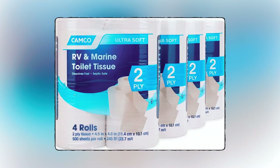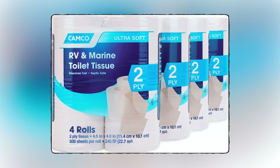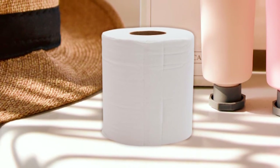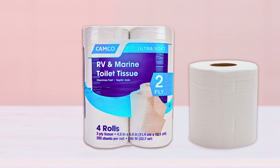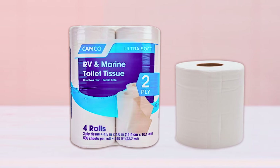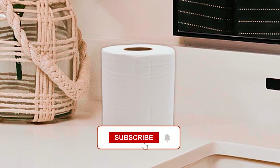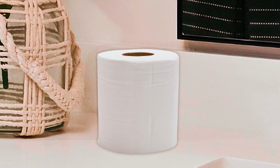Plus, it is clog-resistant, allowing for worry-free flushing and safe usage in RV and marine sanitation systems. Not only is this toilet tissue efficient and effective, but it is also septic tank safe. It is fast-dissolving, biodegradable, and free from dyes or perfumes that may harm your septic tank or the environment. You can feel confident knowing that this tissue is gentle on your sanitation system and on nature.